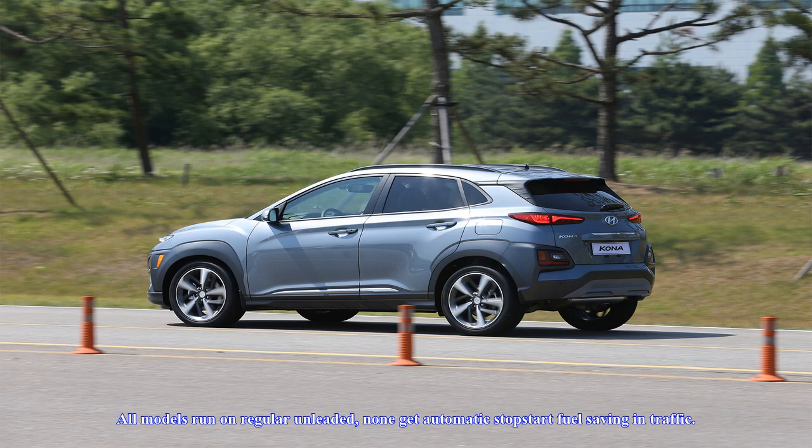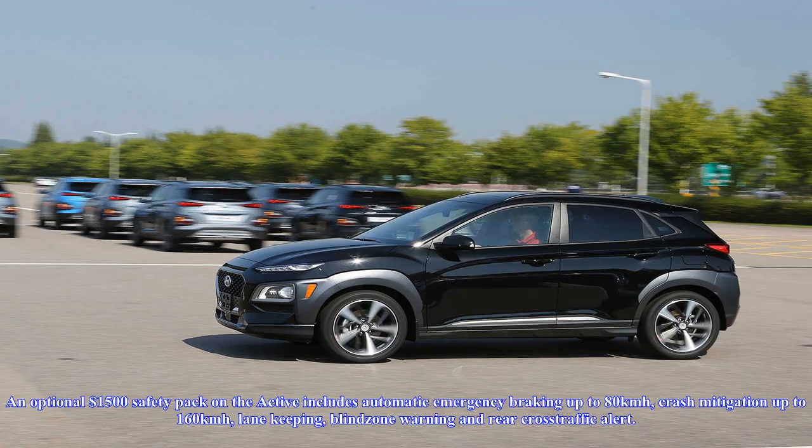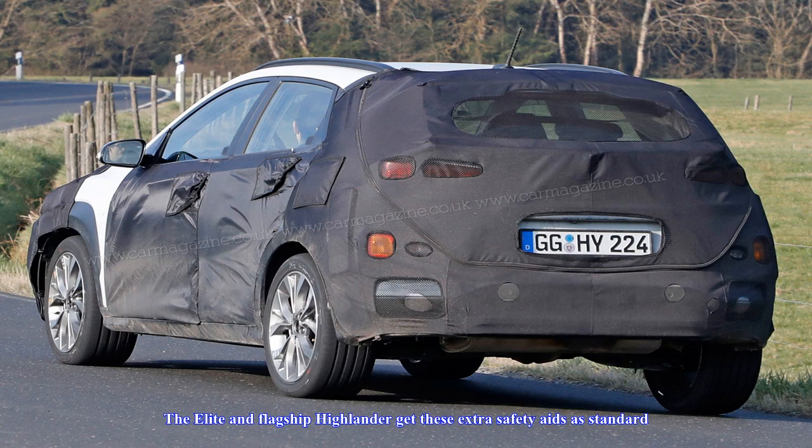All models run on regular unleaded, but none get automatic stop-start fuel saving in traffic. Standard fare includes six airbags, rear-view camera with guiding lines that turn with the steering, rear parking sensors, Apple CarPlay and Android Auto, digital speed display, cruise control, individual tire pressure monitors, remote central locking, and extendable sun visor arms which mean you can easily block side glare when the sun gets low.